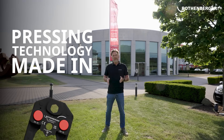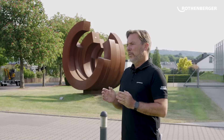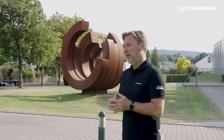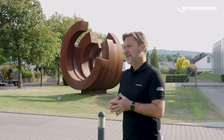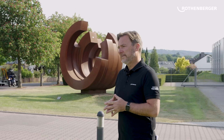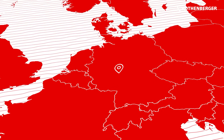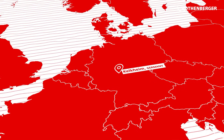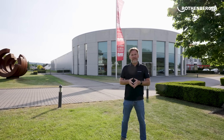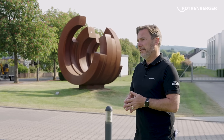Pressing technology made in Europe. This is what you get when you choose Rotenberger tools. We believe that if you want to work professionally and have a high quality installation, you need to use professional and high quality tools. We're here at our production facility in Kalkheim near Frankfurt, in the heart of Europe. We're going to have a look today at how the press tools are made, from the first idea to shipping the product to you.